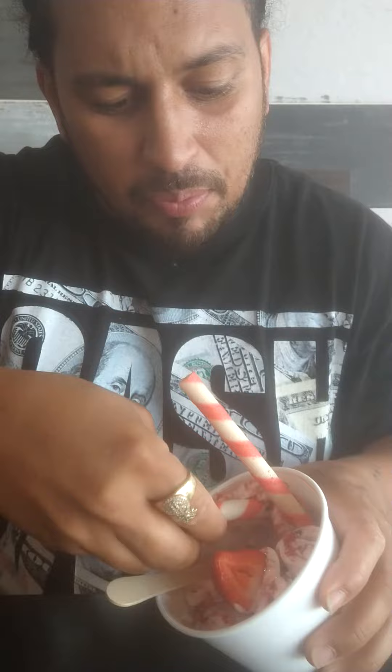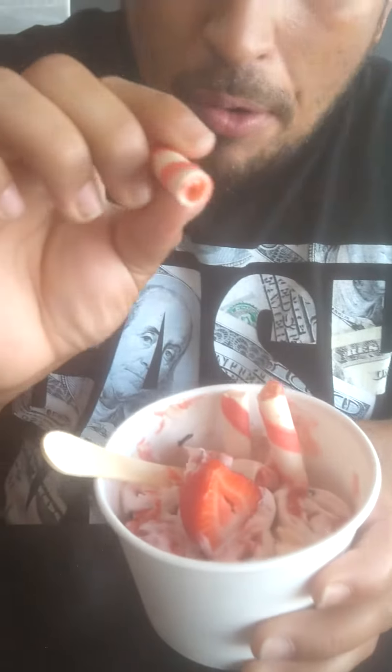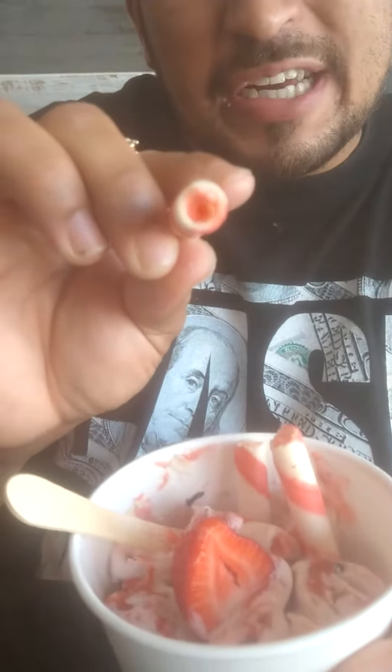I don't know if y'all remember this candy back in the day. You gotta love this — this is one of the good bites. It's got a strawberry inside the wafers. Gives it even more robust taste of strawberry. You gotta love that.